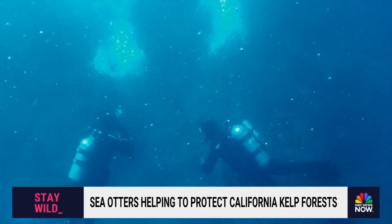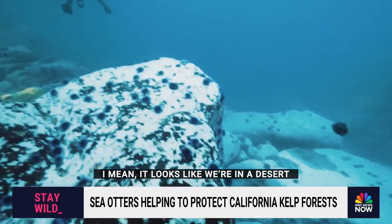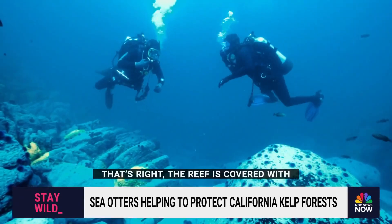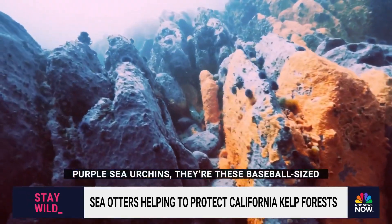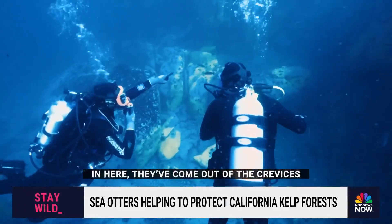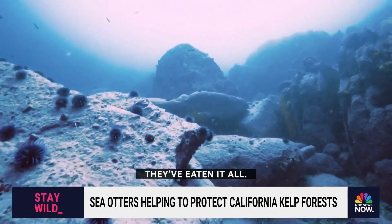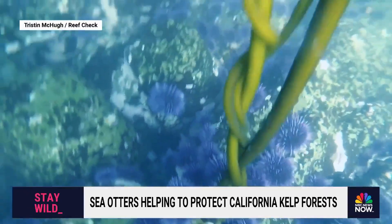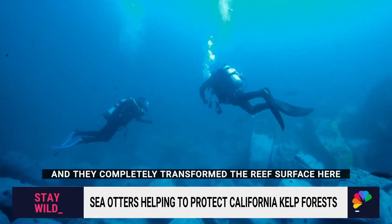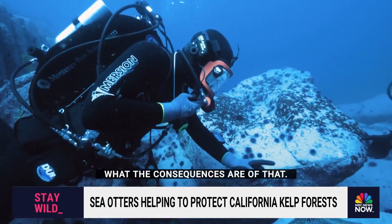We went under in a different spot to see just how much damage those purple urchins were causing. It looks like we're in a desert — you've got these purple polka dots all across the sea floor. The reef is covered with purple sea urchins, baseball-sized animals that like to eat kelp. They've come out of the crevices and are storming around the reef looking for any kelp they can find. But there's no kelp here. The crisis reached a boiling point 10 years ago when a major marine heat wave ravaged the kelp, completely transforming the reef surface into what we call a sea urchin planet.